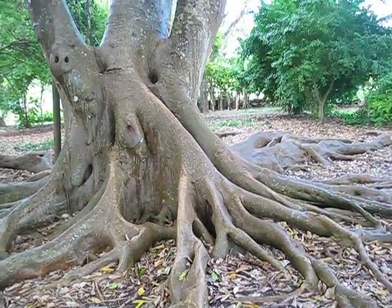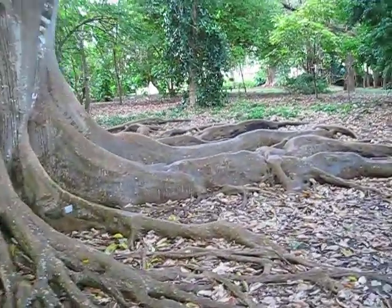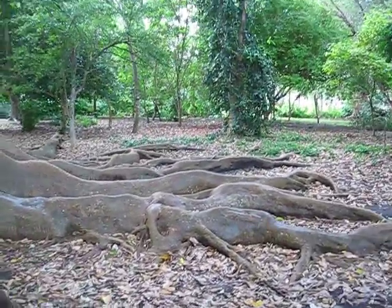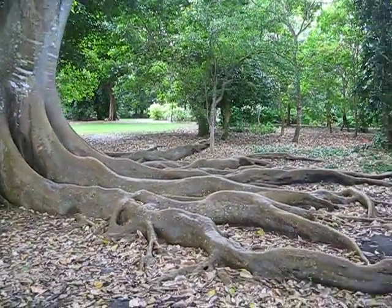This is Ficus subchordata in the Moraceae family, or the mulberry family, and it caught my eye. This is an absolutely huge root system — trying not to trip over right now — and these above-ground roots. Ficus, the big trees, normally have outrageous root systems anyway, but this thing is crazy.